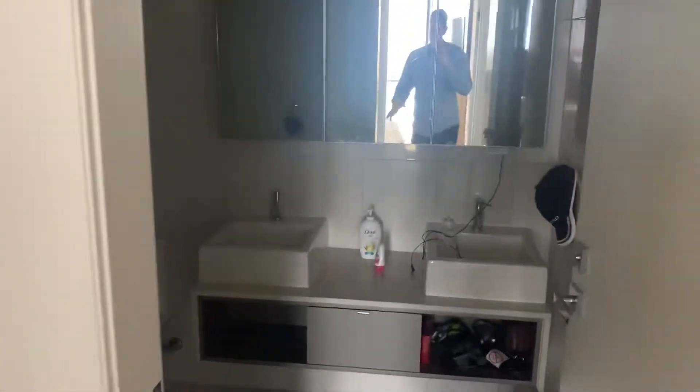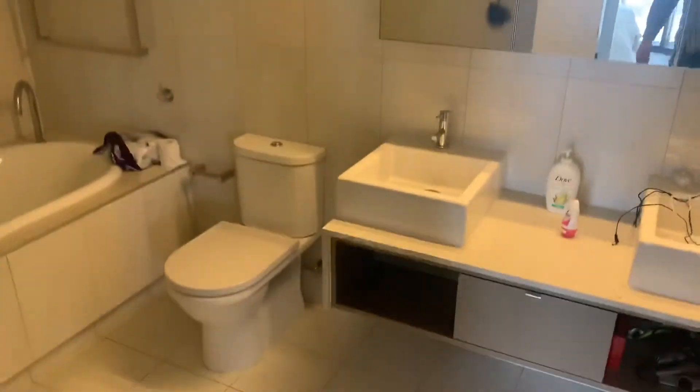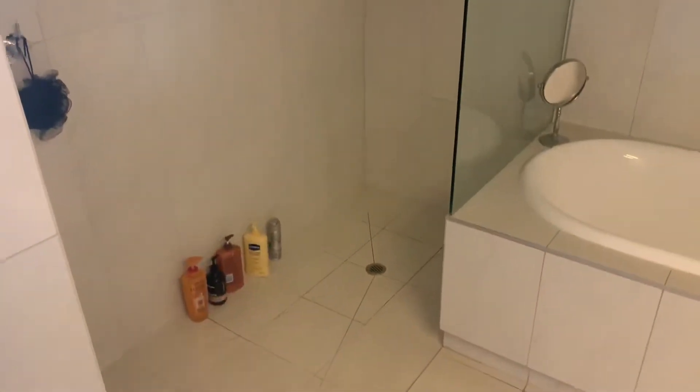Now, this is your bathroom. It's a double vanity, separate bath, and you do have a big shower as well.